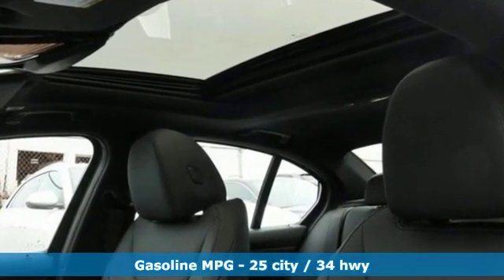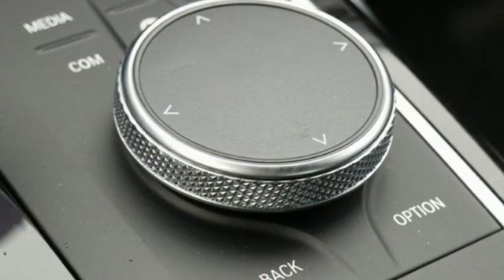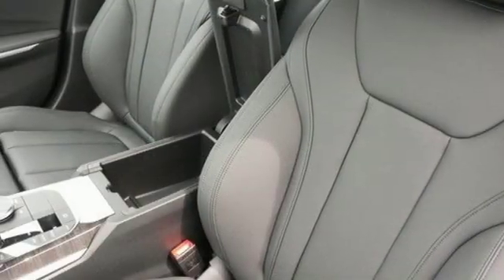Integrated navigation system with voice activation, power heated mirrors, dual-zone climate control, configurable instrument gauges, doors and push-button start proximity key.